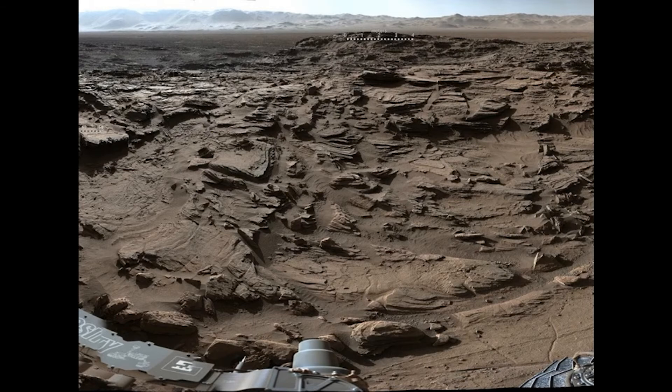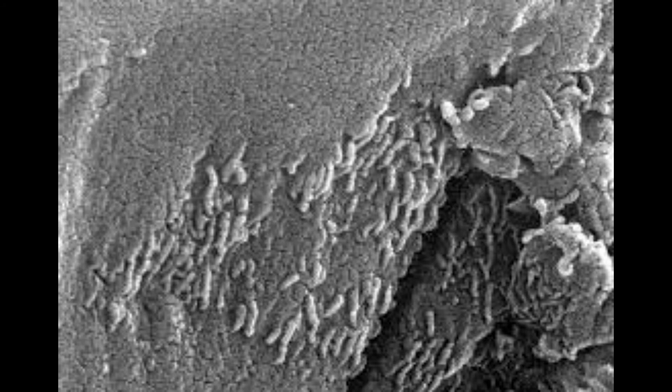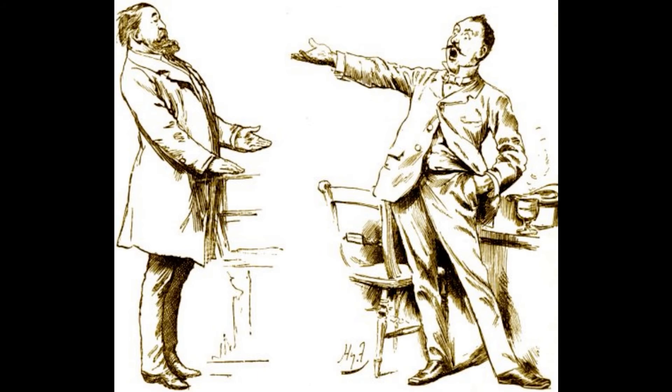In the decades since Viking, evidence has been mounting. In 1996, researchers studying a meteorite that came from Mars uncovered minerals in tiny structures that are reminiscent of early life on Earth. So much excitement was generated that then-President Bill Clinton announced the findings to the world. Later, scientists were able to come up with ways that non-biological processes could have created the structures. However, the debate continues today.